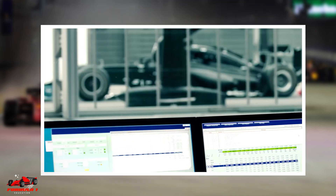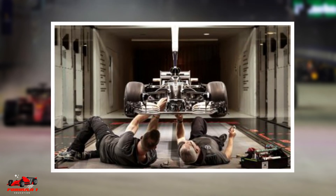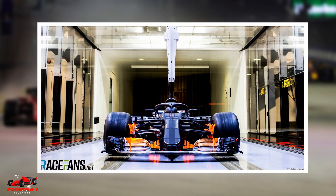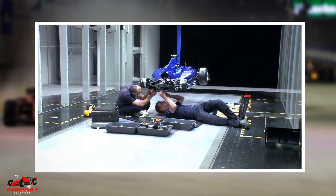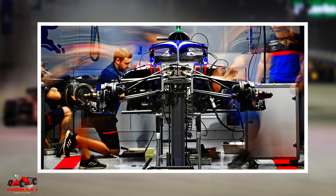Teams that finish lower in the standings receive more wind tunnel testing time. As an example, Mercedes received 90% of their testing allocation for 2021 — so 40 multiplied by 0.9 equals 36 runs per week. Williams, who finished last in the constructors' standings, received a significantly higher allowance of 112.5% — so 40 multiplied by 1.125 equals 45 runs per week.